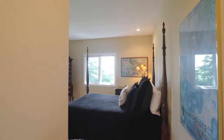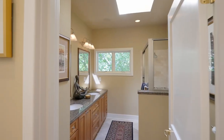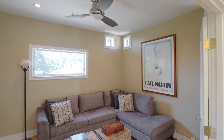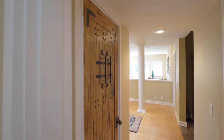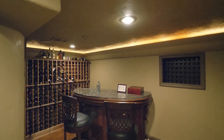This home of nearly 4,000 square feet has four bedrooms and two and a half baths. From the rich architectural details throughout to the wine cellar, it's designed for the best in luxury living.